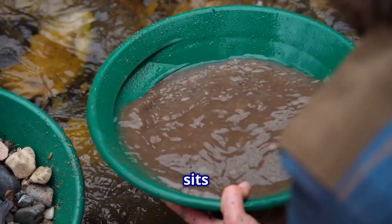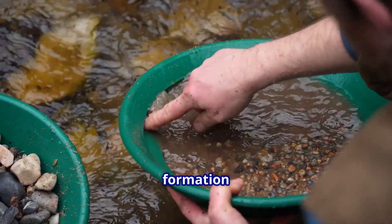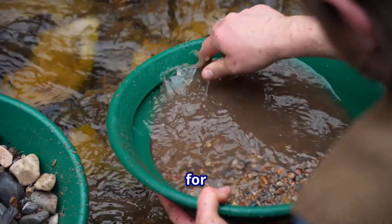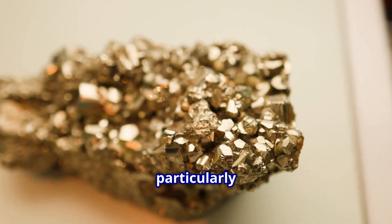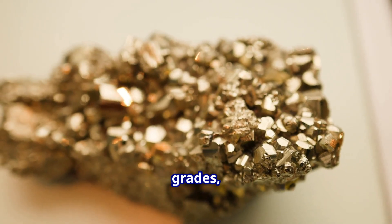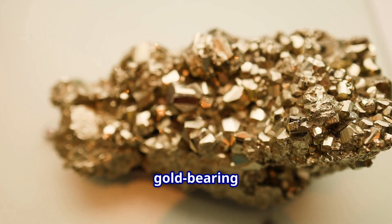The Haley Mine sits within the Carolina Slate Belt, a geological formation that has produced gold for over two centuries. What makes these findings particularly significant is not just the high grades, but the consistency and thickness of the gold-bearing rock.